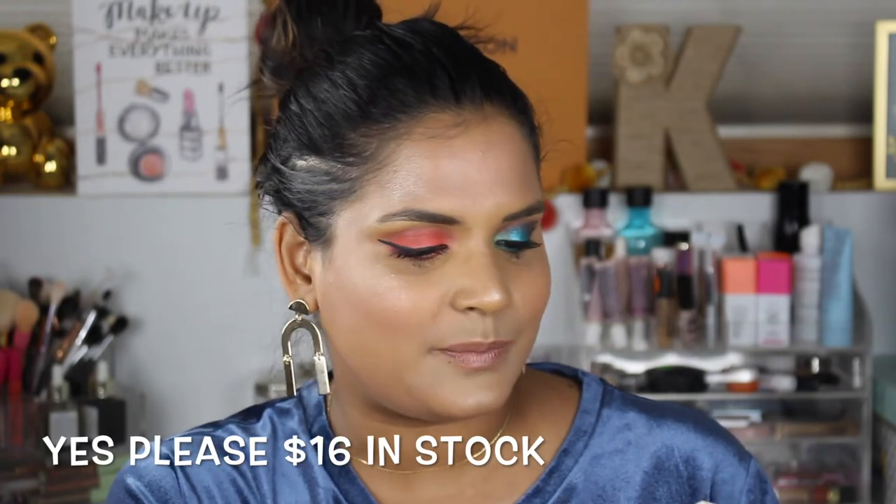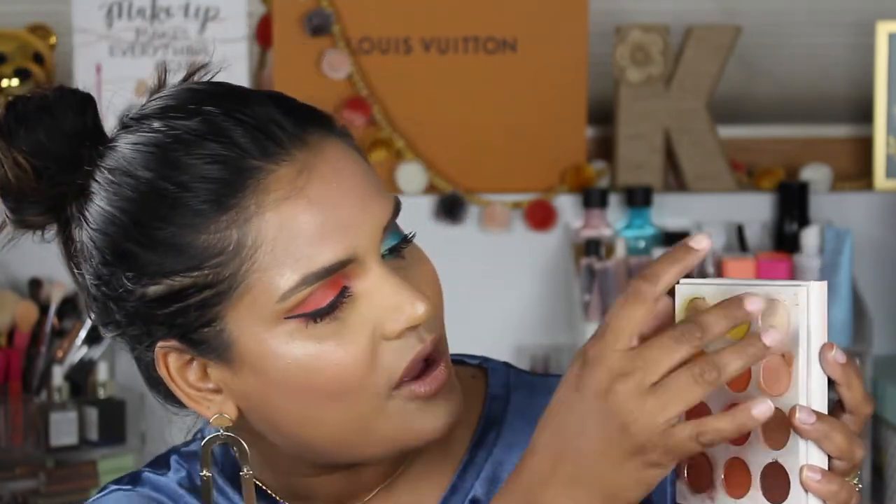This was the very first ColourPop palette ever — the Yes Please palette. It was a pioneer of its time: everyone is doing a pop of yellow in their summer palettes now, but ColourPop already had it. The pop of yellow in a palette was a long time coming when this first came out. It's a freaking beautiful palette — two rows of mattes plus shimmer shades. Great value for money; I wouldn't have such a big ColourPop collection if I didn't appreciate them.